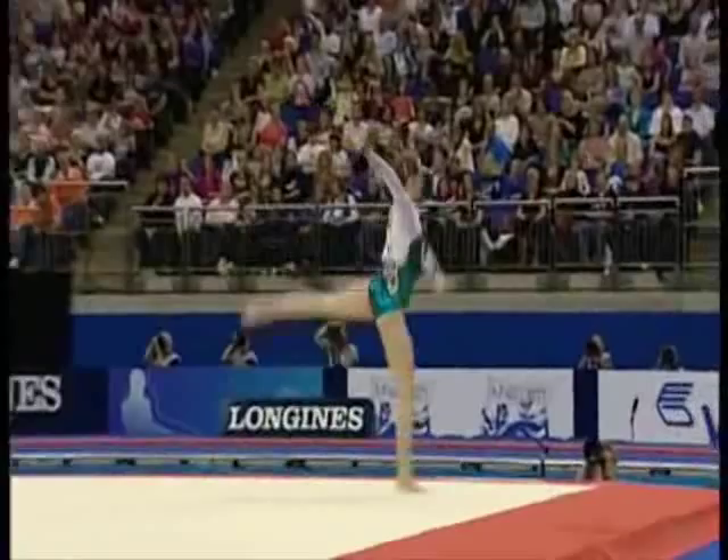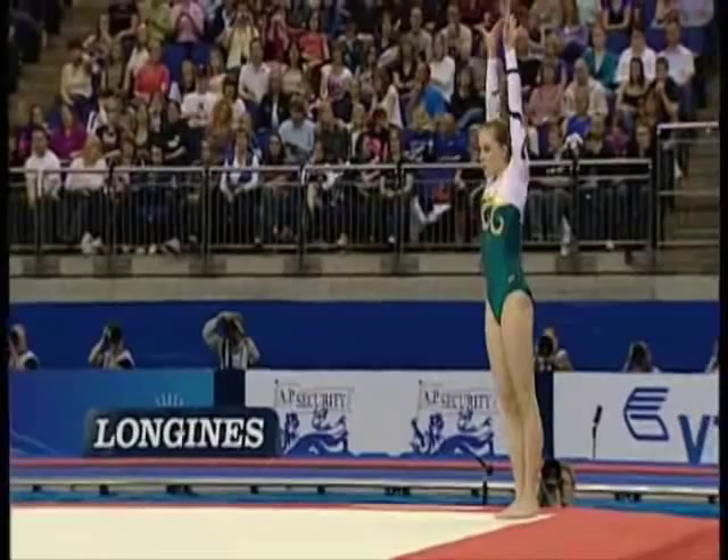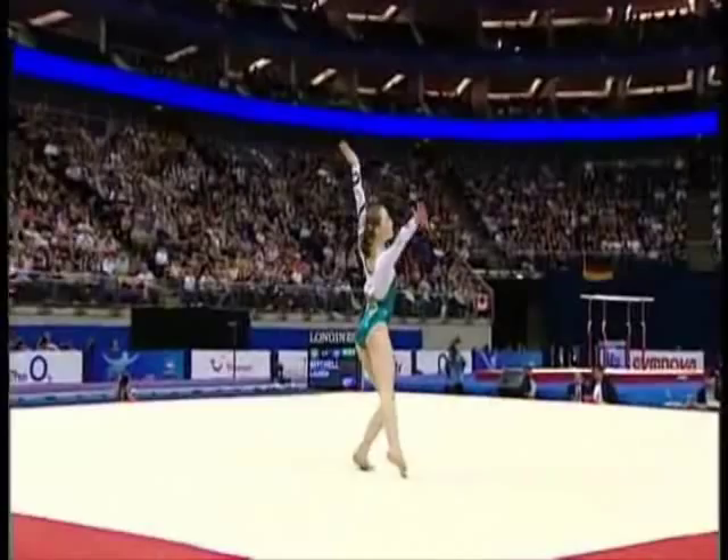Oh, the double Arabian meets the floor and leaps out of it. Full twisting double backpikes. Lots of difficulty and very good execution.